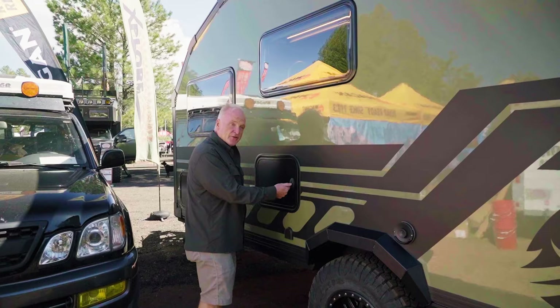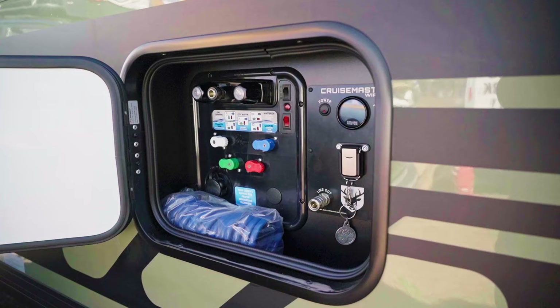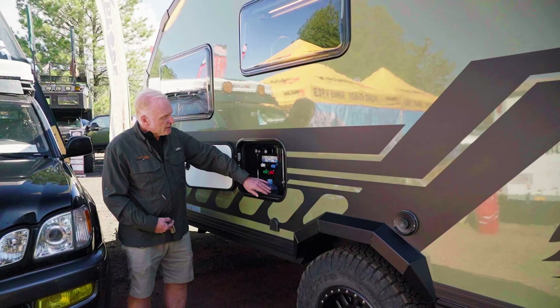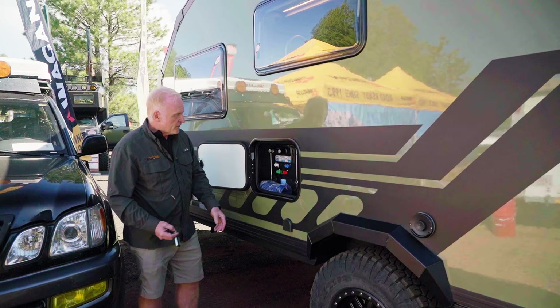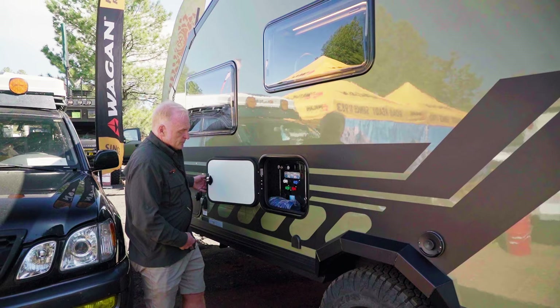This is our control center for the air ride system as well as our water. We've got a full Cruise Master air control system — power, tank, drain, airline out if you need to air up a bicycle tire or something else, manual fill if necessary, and a full water flushing system. This will actually pull water out of a 55-gallon drum if you need to. Our two tanks right here are enclosed in metal, just underneath the coach, with metal enclosures protected from the elements on the bottom.